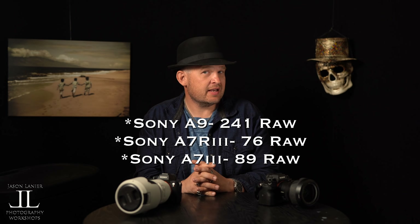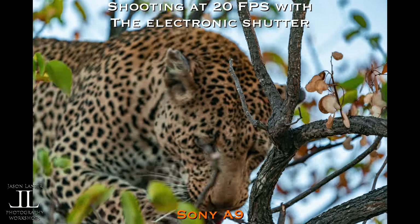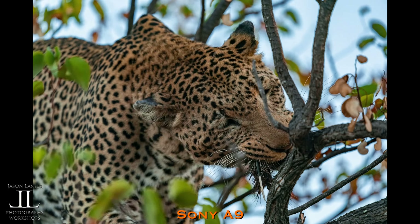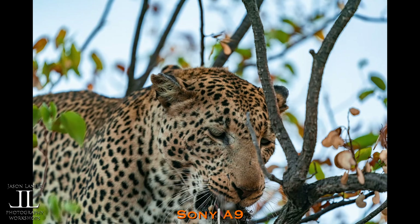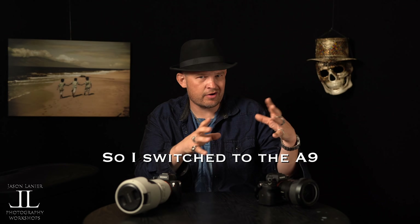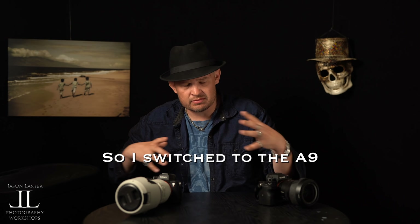Let's talk about the buffer. The A7III does 89 RAW, the A7R3 does 76 RAW, and the A9 does something insane like 241 RAW. If you do anything fast action, you are going to want the A9. I was in South Africa in Kruger National Park shooting wildlife — there was a leopard up in a tree eating a porcupine, a hyena beneath him — and I had both the A7III and the A9 to use interchangeably.